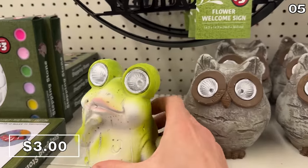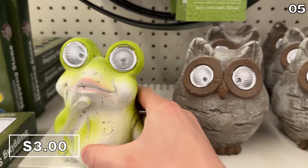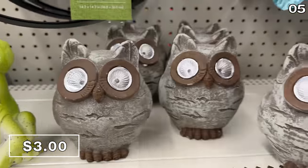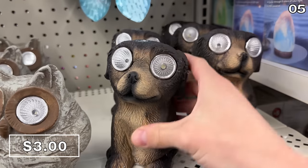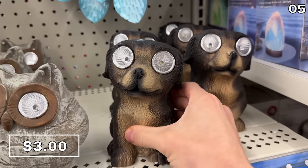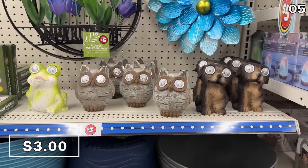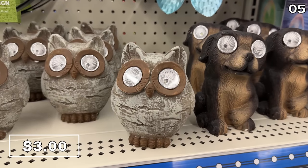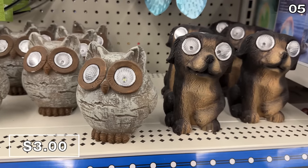At $3, one of the more spooky things I've seen at Dollar Tree. At a first glance, these animal solar lights have those accusatory yet inquisitive eyes staring back at you, like those paintings with eyes that follow you around the room. The only animal that seems remotely friendly to me is this owl. Approach with caution.